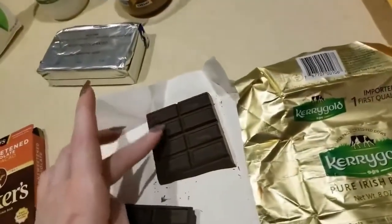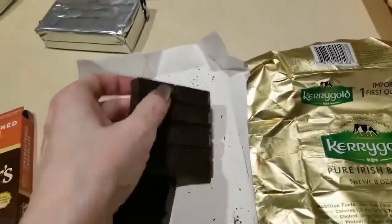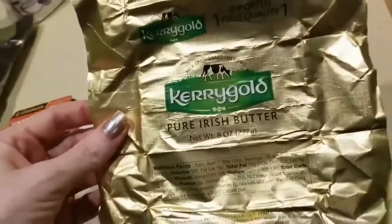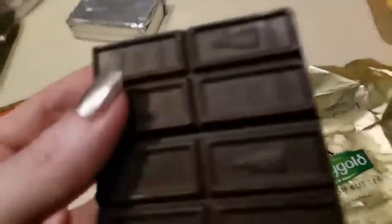I'm going to be using two, four, six, eight pieces — of course, this is for an entire recipe. Also, an entire eight ounces of Kerrygold butter. All right, so let's go ahead and get this going.